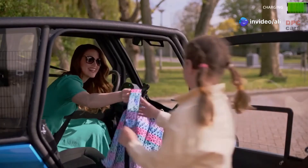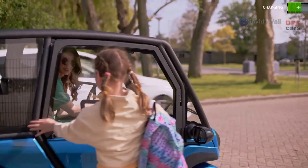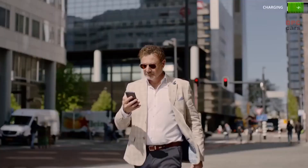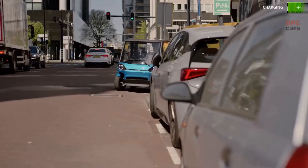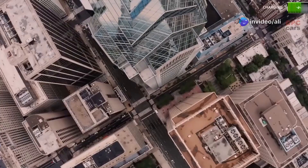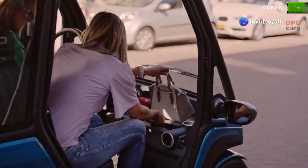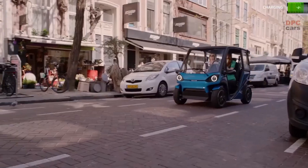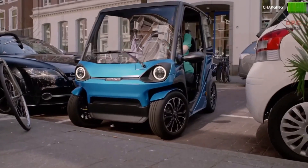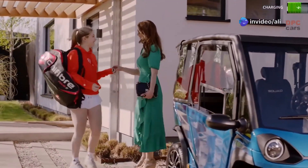Breaking into the top five is a car so eco-friendly it makes Greta Thunberg look like an oil executive. This is the Squad Solar City Car — a license-free, solar-powered runabout that's about as guilt-free as driving gets. This little fella has 700-watt rooftop panels that deliver 31 kilometers of free daily charging. No more extortionate petrol stations. And if the sun's having a day off, the 100-kilometer battery range will handle most urban trips.